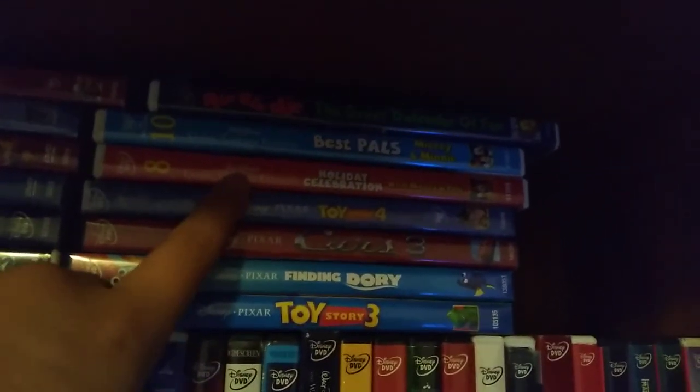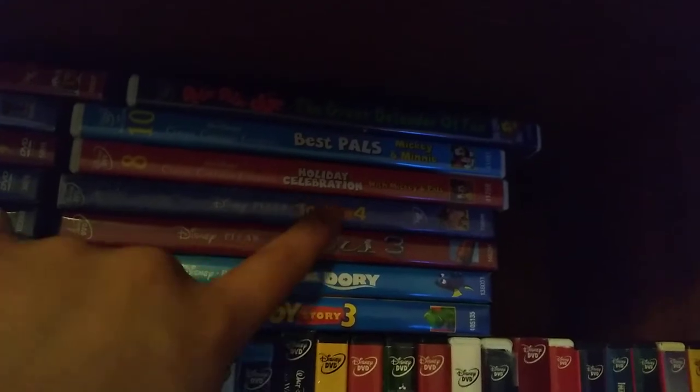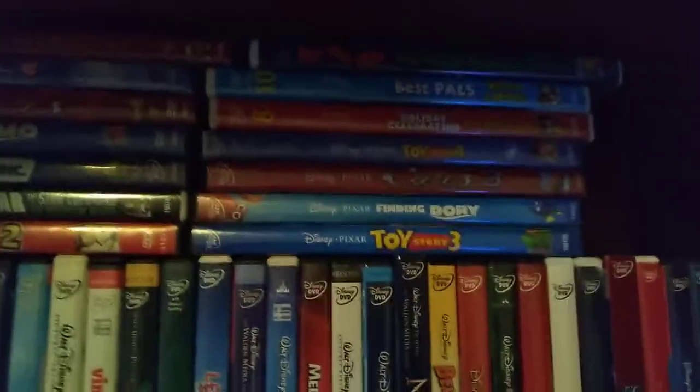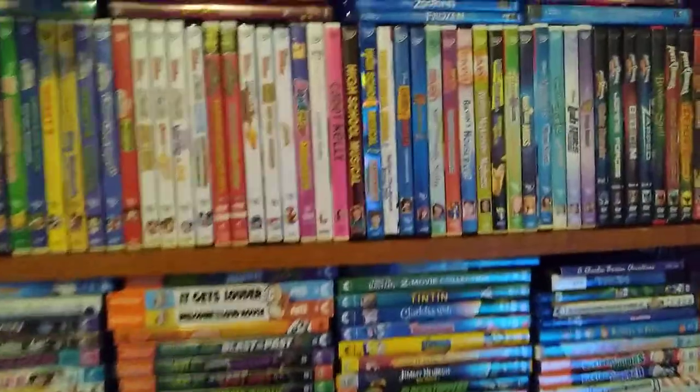Then we get into the TV and cartoon shorts: Disney's Classic Cartoon Favorites Holiday Celebration Volume 8 and Volume 10, and Best Pals with Mickey and Minnie. Now let's get on to the second column.